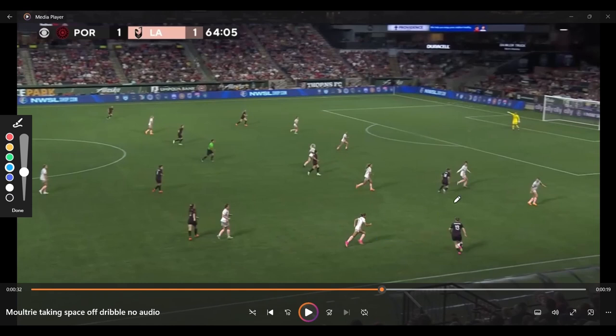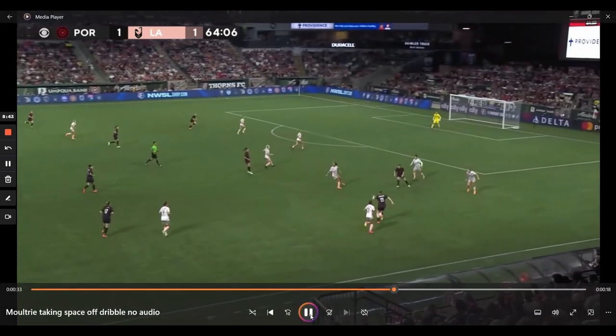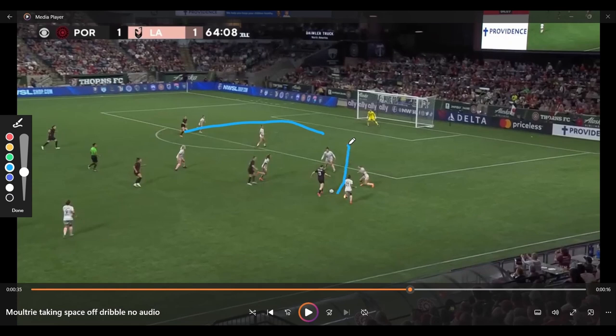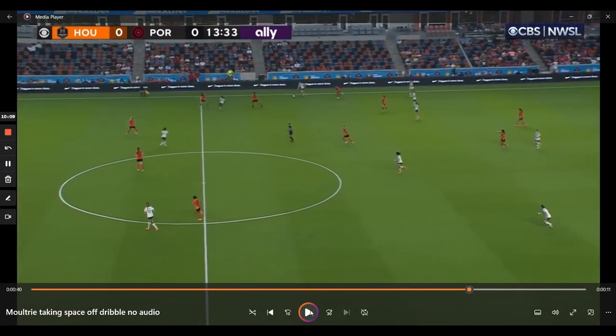Almost letting the defense dictate her decision making — it just makes sense given the context. She drives forward, and because she does that, she's suddenly in a situation where she sees the run coming. She has the vision to play the ball to where the run is going to go, not where the player is at that moment, and you end up with this beautiful assist.